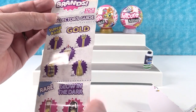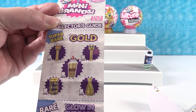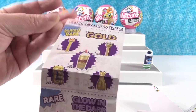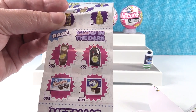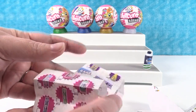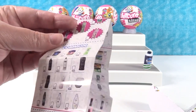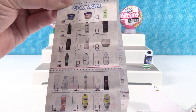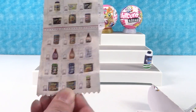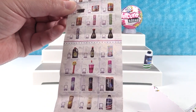Here is our checklist. I love that the checklist has little boxes so you can check off as you get one. These are the super rare gold collection at the top, then we have the rare glow-in-the-dark — glow-in-the-dark cupcakes! We also have metallic collections and then all the different brands and packages you can find. There's a whole other side to this checklist.